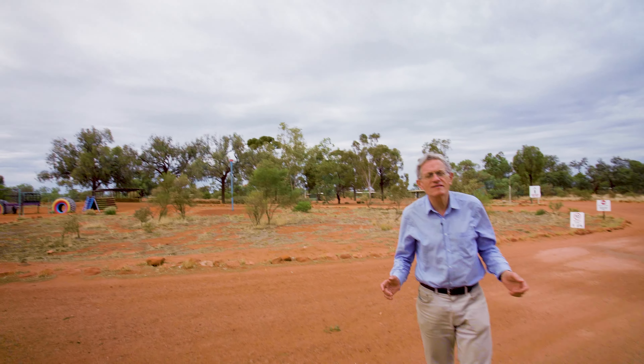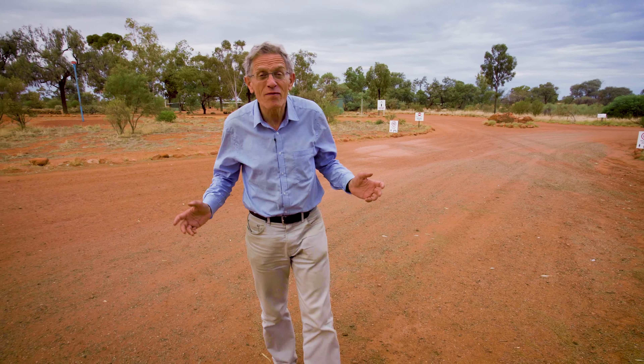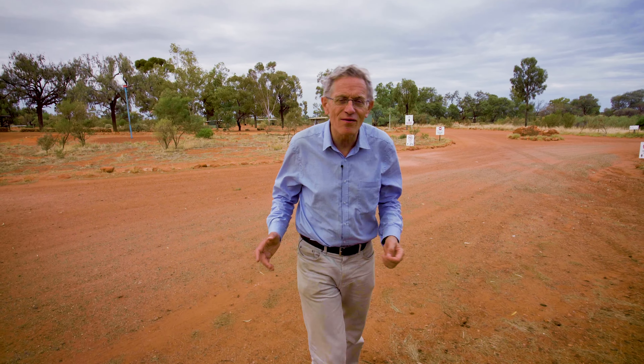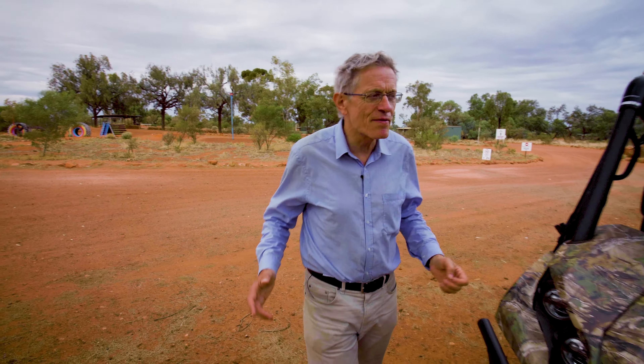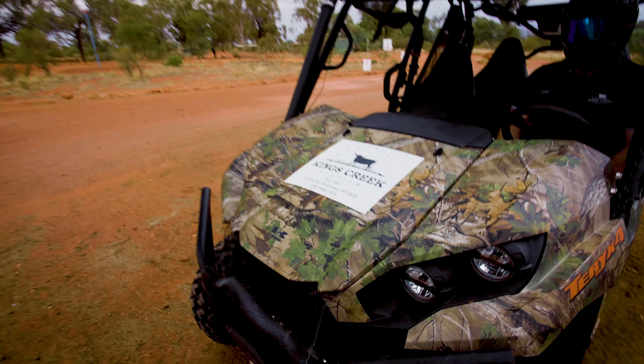Kings Creek Station covers 2,000 square kilometers — that's about the size of the country of Luxembourg. I wanted to see a bit more of it, and I saw they did buggy rides. I thought, how nice — something like a golf buggy — but then I discovered this is the Stig's Australian cousin, Stigaroo, and his mighty machine.